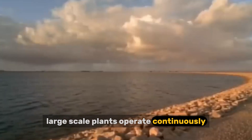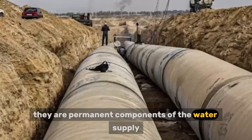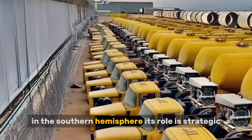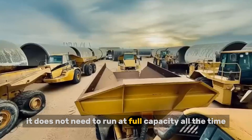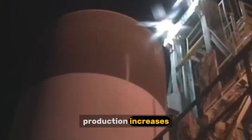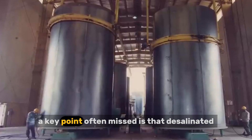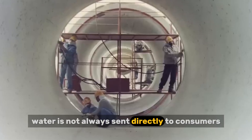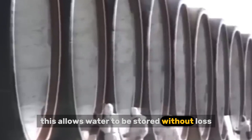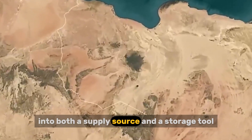Large-scale plants operate continuously, producing hundreds of millions of liters per day. These plants are not emergency measures — they are permanent components of the water supply. Victoria built one of the largest desalination plants in the Southern Hemisphere. Its role is strategic: it does not need to run at full capacity all the time. Instead, it acts as insurance — when rainfall drops and reservoirs decline, production increases; when conditions improve, output can be reduced. A key point often missed is that desalinated water is not always sent directly to consumers. In many cases, it is injected underground into aquifers, turning desalination into both a supply source and a storage tool.